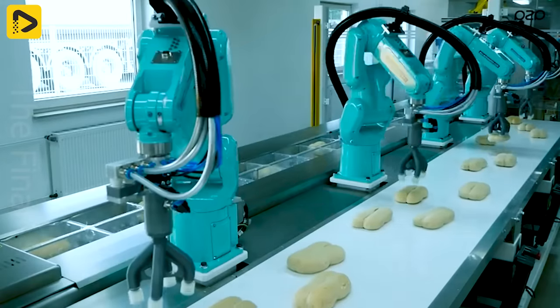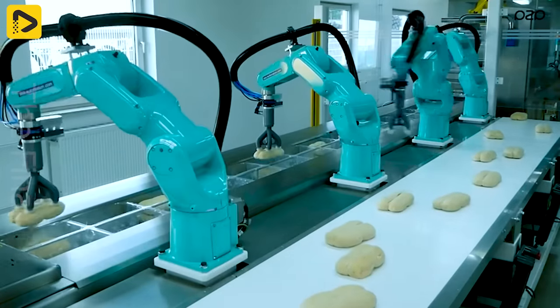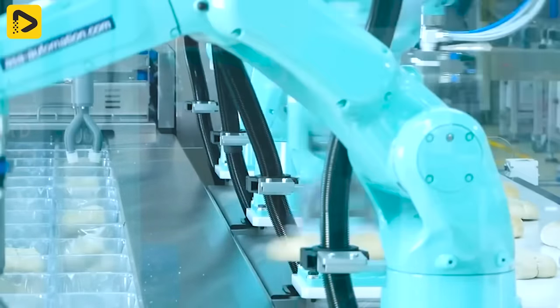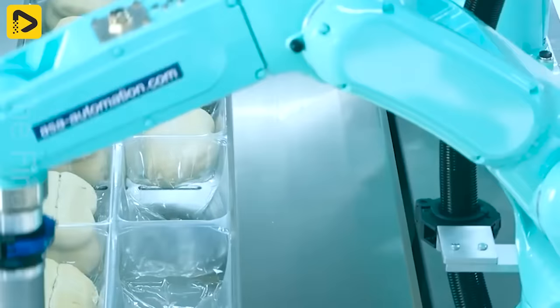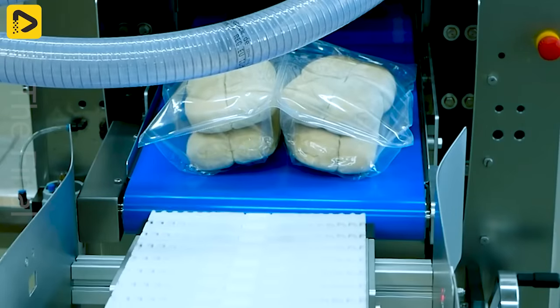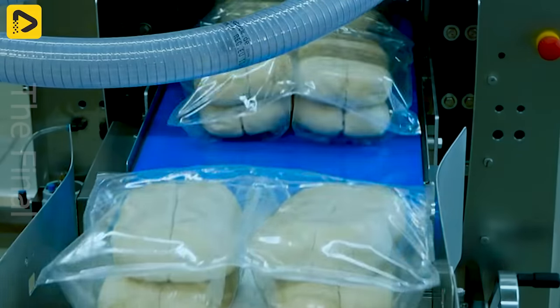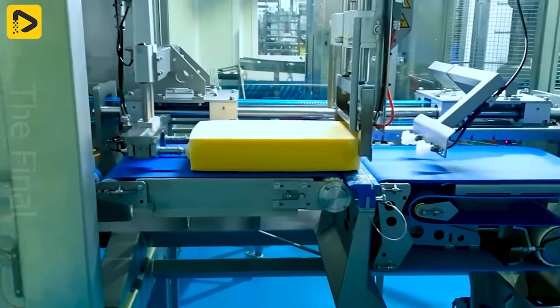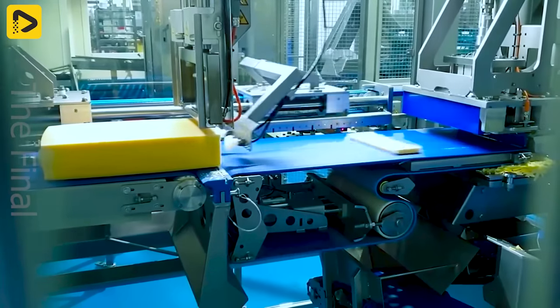Automated robots can ensure incredibly high cycle efficiency and the highest hygiene standards. This automated cheese cutting assembly line is truly cutting edge, reaching up to 95% automation.